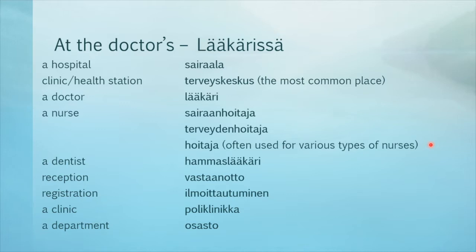Note that the word hoitaja is often used for all kinds of nurses. If you need a dentist, it is hammaslääkäri in Finnish. Reception is vastaanotto. Registration — ilmoittautuminen — means checking in at the reception when you arrive, but usually if you have made an appointment, no registration is needed. A clinic, poliklinikka, and a department, osasto, mean similar things. For example, the department of orthopedics could be ortopedian poliklinikka or ortopedian osasto — basically various sections inside the clinic or hospital.